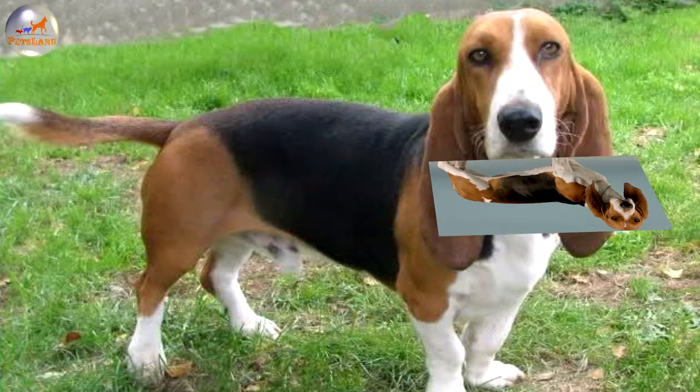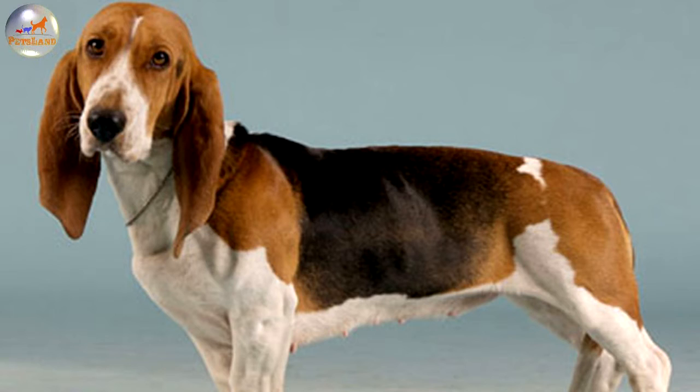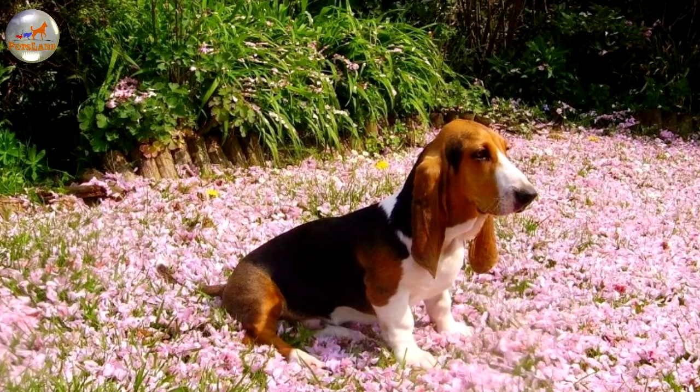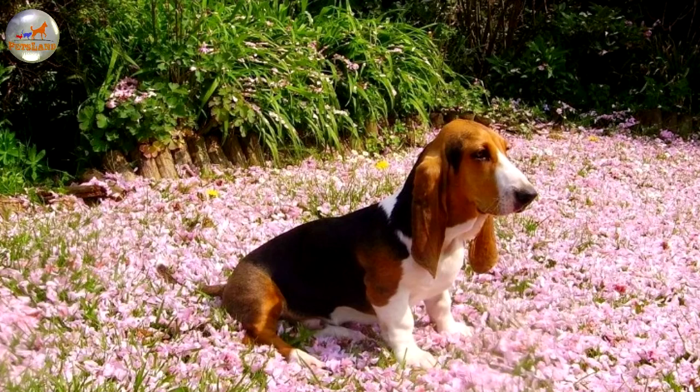The Artesian Norman Basset is a very physically capable dog that evidently requires a meaningful way to channel its energy surplus. It is certainly not a lap dog and should receive enough physical stimulation on a daily basis. Its exercise regimen should include at least a brisk walk of an hour, although the breed will eagerly accept virtually any amount of intense outdoor activity. The Artesian Norman Basset is susceptible to back pain, and excessive weight can greatly aggravate this problem, so vigorous daily exercise is essential.